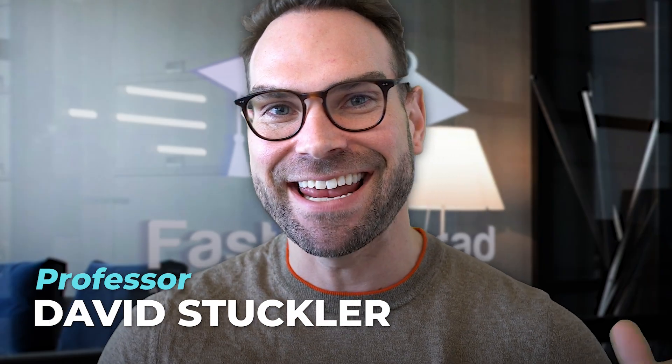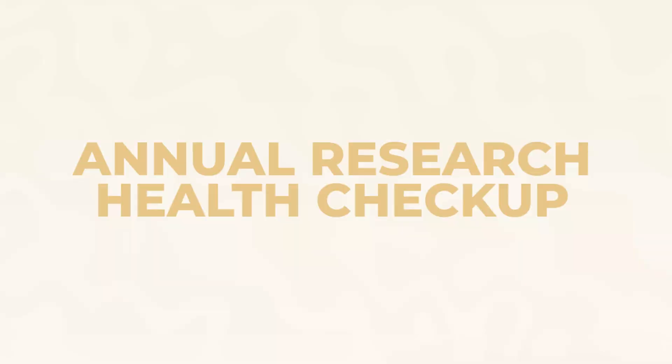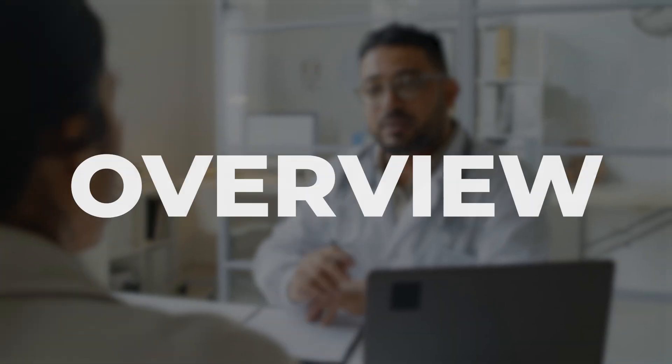Hey, Professor Suckler here, and yes, it is that time of year again for your annual research health checkup. Just like a patient coming into the doctor's office, we're going to provide that tune-up, that check-up, that overview of five essential health indicators of your research.